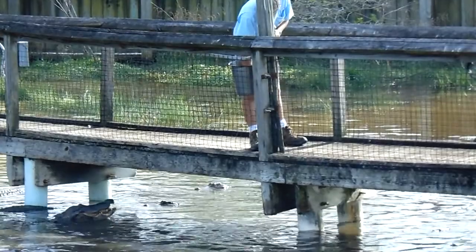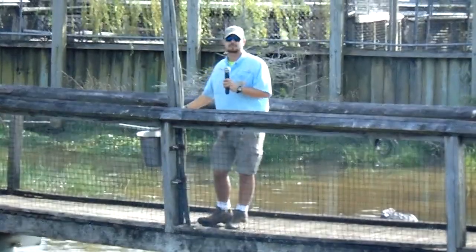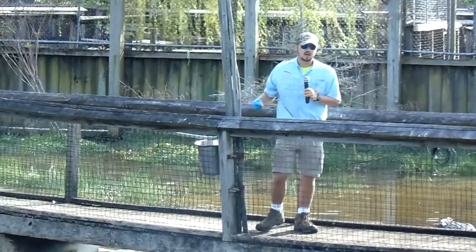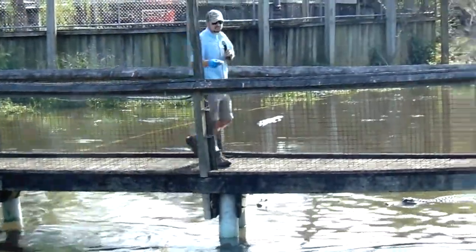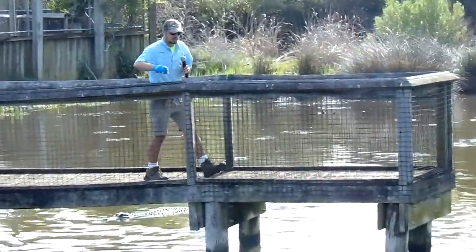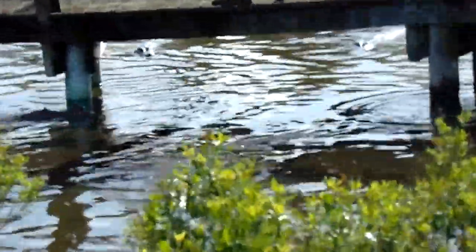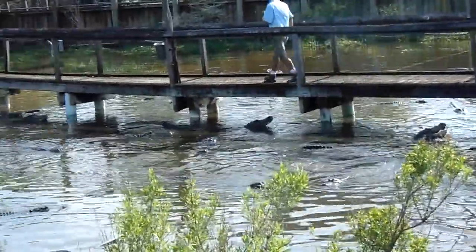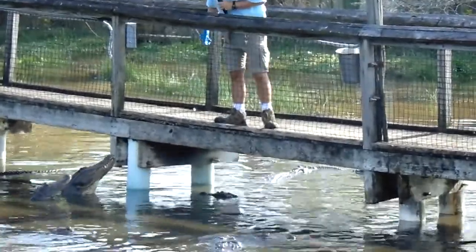Something unique about these guys — not very common in the reptile world — is that mother American alligators are actually very maternal animals. They will protect their nest and their babies up to about a year or two, even with their lives. They get very aggressive. Typically, American alligators are usually afraid of people, so really the only time you're going to get attacked is if a mama is trying to protect her babies. During that season — late June, early July — I definitely recommend being aware of your surroundings if you're an avid kayaker or swimmer around these parts.